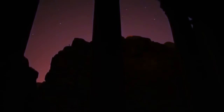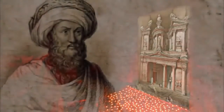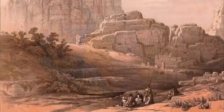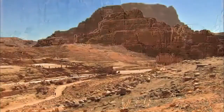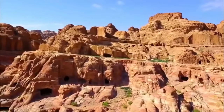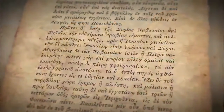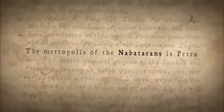Burkhardt's rediscovery of the legendary city sparks more questions than answers. Who built Petra, and why? Burkhardt was inspired by stories of a mysterious desert tribe who gained their wealth trading spices and silks among China, India, Egypt, and Rome, and then hid their treasures of gold in the cliffs. Greek and Roman sources provide a name for these people: the Nabataeans.